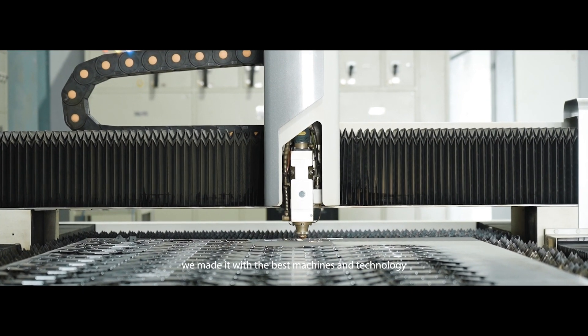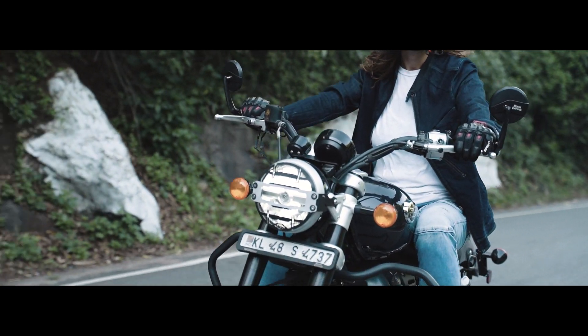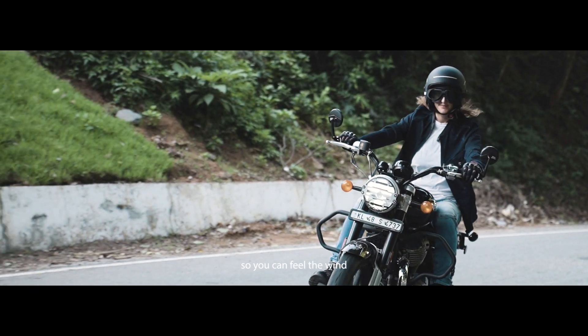We made it with the best machines and technology, so you can ride hassle-free. We played with fire, so you can feel that wind.